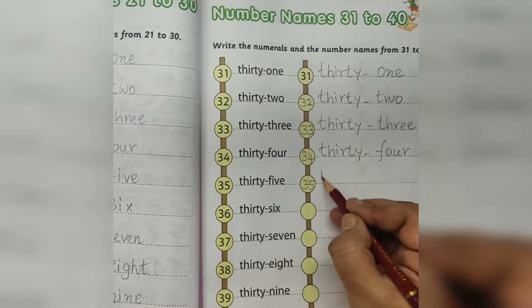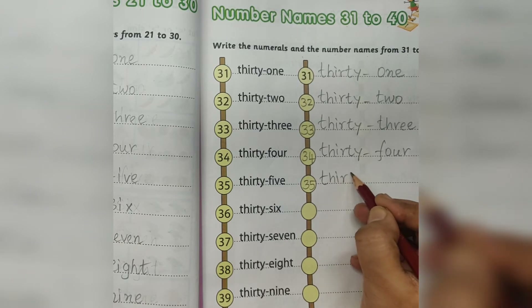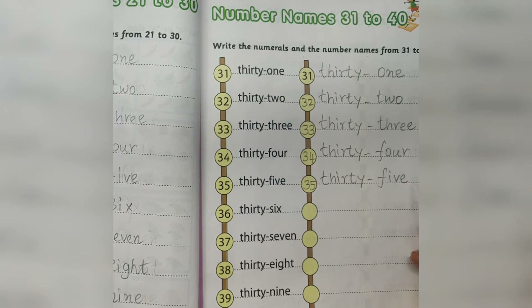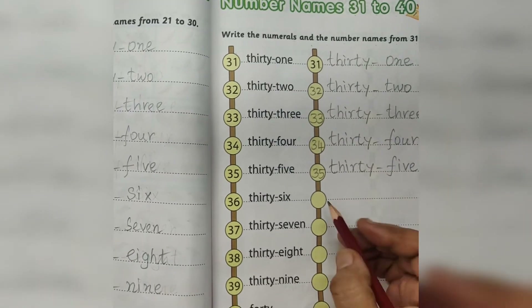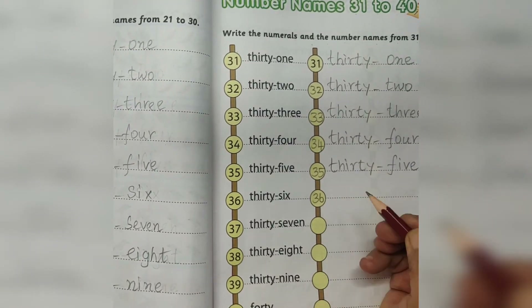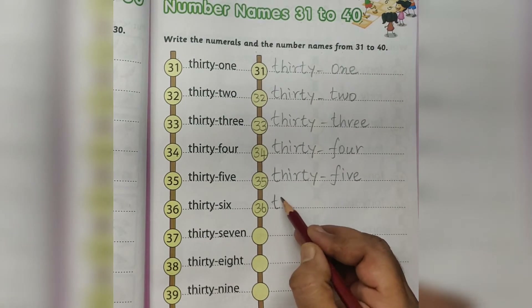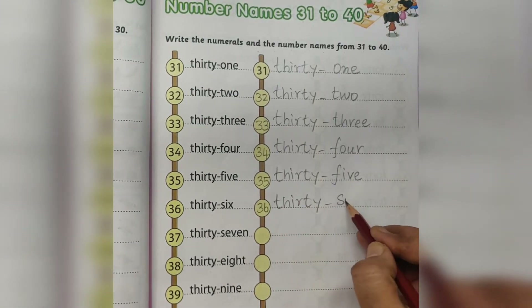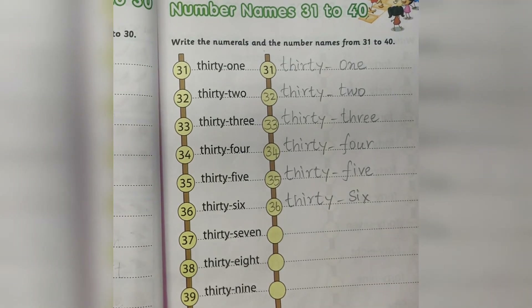35. THIRTY FIVE. 35. 36. THIRTY SIX. 36.